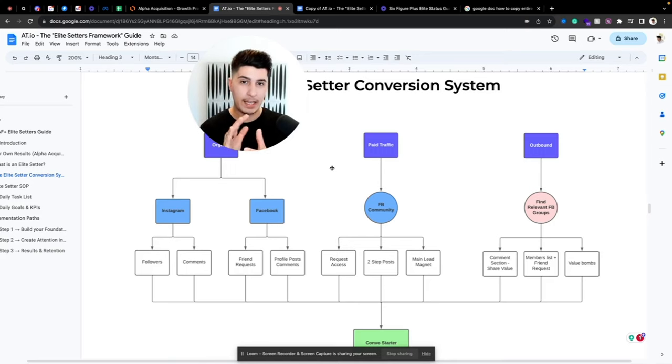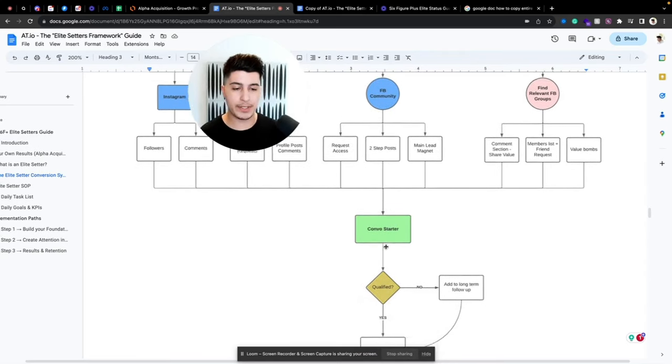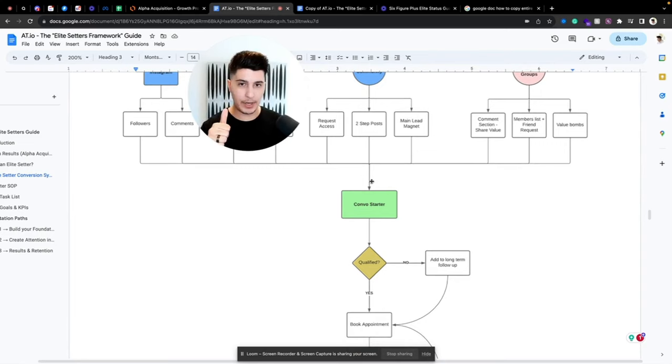For example, if you have a big client win, you can post it on someone else's group or community respectfully. People will start asking how you did it, what your offer is, how it works — that's a great conversation starter. Once you start a conversation, your elite setter will assess whether it's a qualified prospect or not yet qualified.